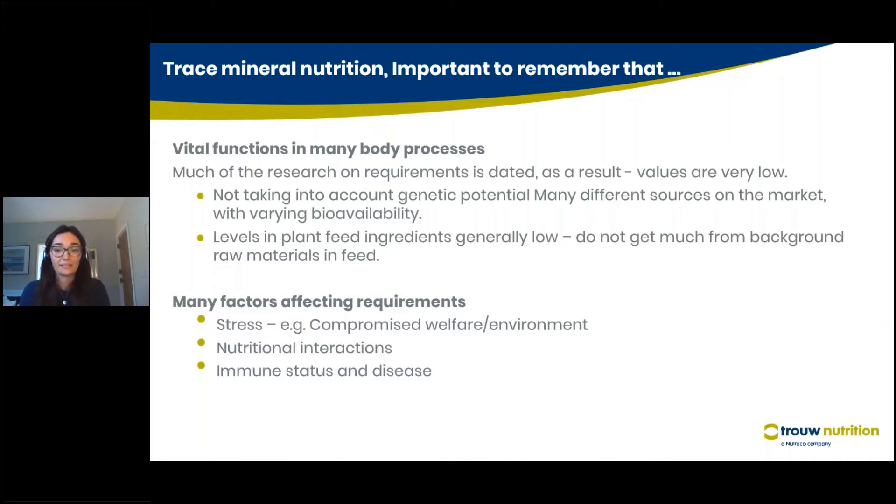There are many different sources on the market with varying bioavailability. Some of the NRC values, especially for poultry, are generally considered quite low. Also, the levels of trace minerals in typical feed ingredients are generally quite low, so we do not get much from these. This defines the requirement to supplement trace minerals within the feed in order to make sure the animal is meeting its real nutritional requirement.